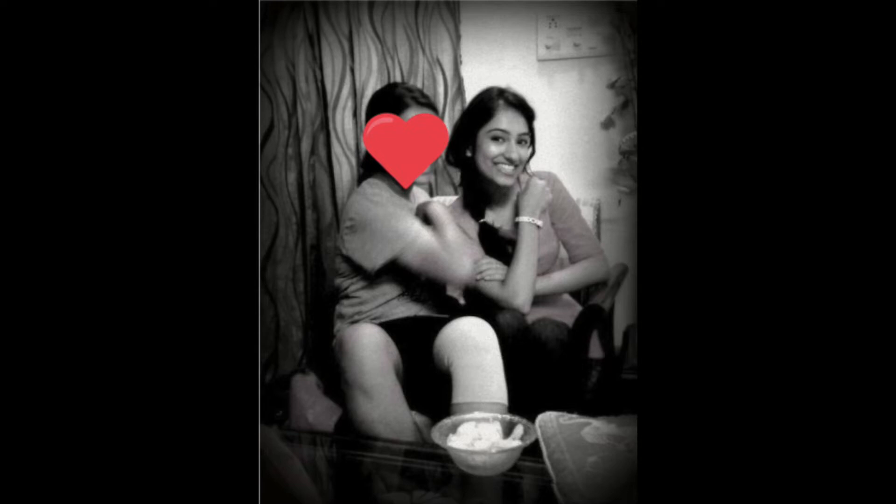Hi everyone and welcome back to the channel! I'm back home in India and today I'm going to meet my school-time friend — we've known each other since class 5, that's when I came to the school in Delhi. So we've known each other a long time and I'm going there just to catch up with her.